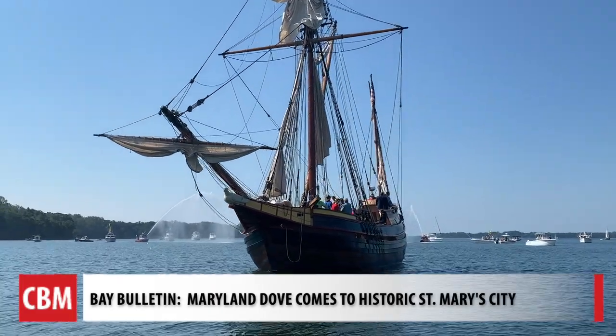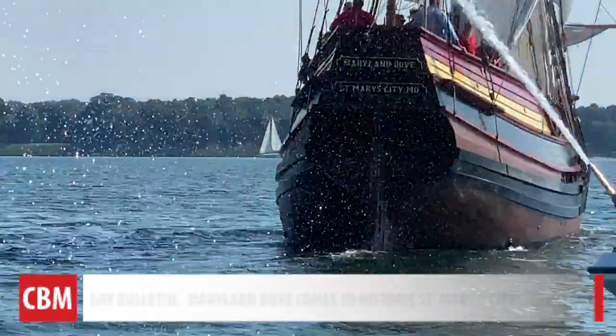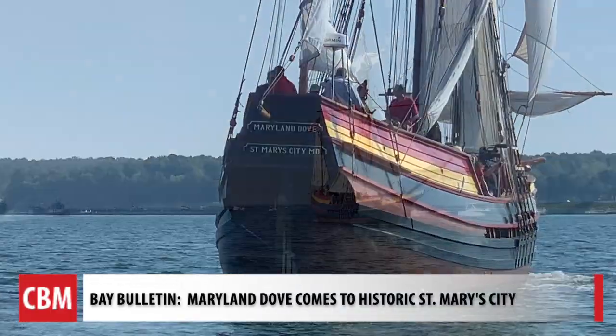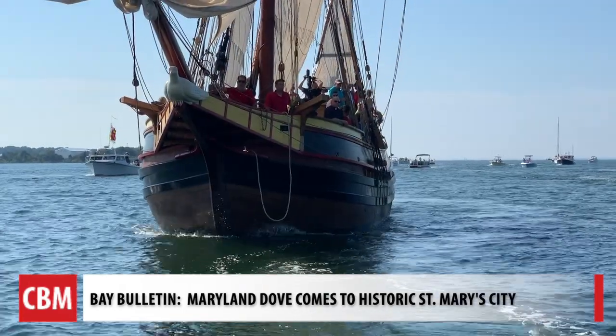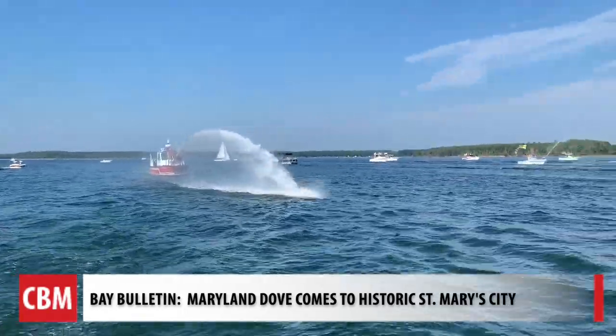It's pretty surreal and it hasn't completely settled in yet. The new Maryland Dove makes her way home to historic St. Mary's City. Watching her sail sends chills on an otherwise warm day. The ship, which was built as an educational vessel to tell the story of the first colonists, was saluted by more than 50 boats.